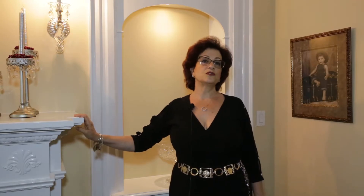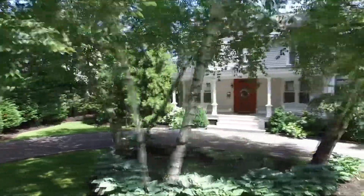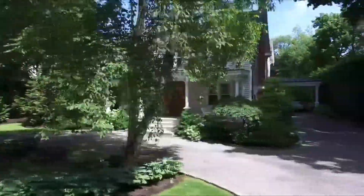Welcome to the historic district of East Williston. This beautiful community is tucked away in the middle of the North Shore in Nassau County. You can have your paradise in less than 25 miles from New York City. This 1873 Victorian is one of 10 remaining in the district.